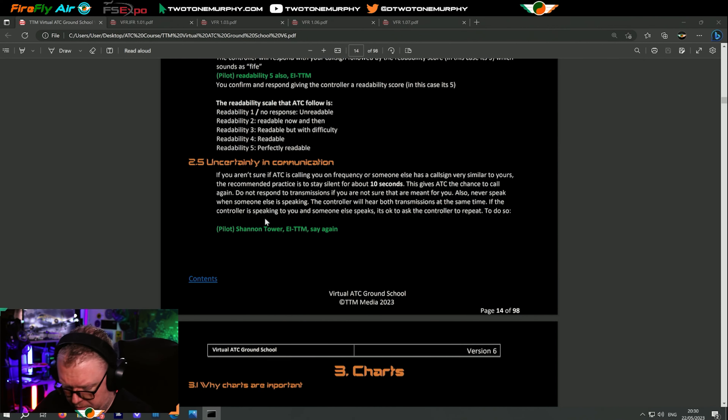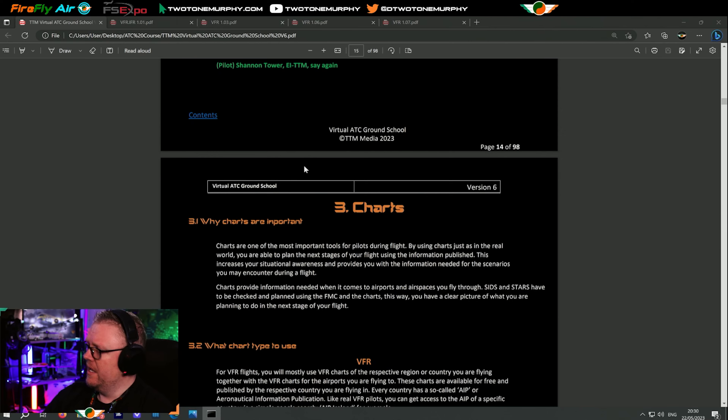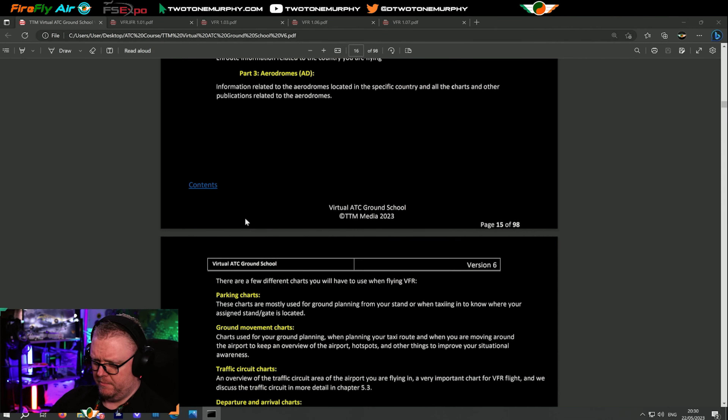As I said, uncertainty and communication — all we have to say is 'say again' and that gets us through the mess. So we spoke about charts and why charts are important. You guys know what charts are — we have IFR and we have VFR, different types of charts.